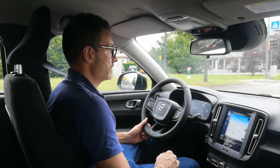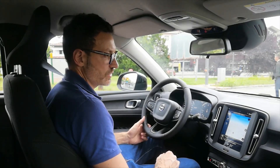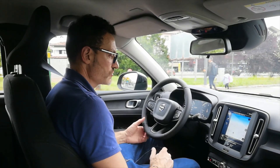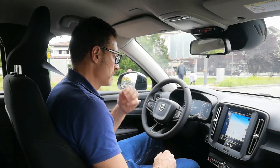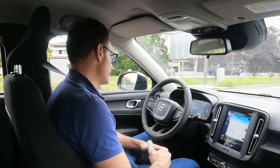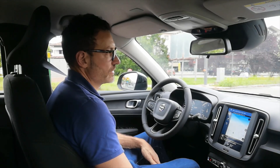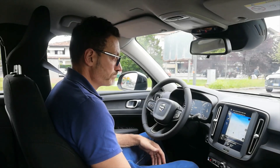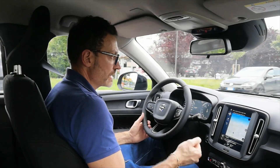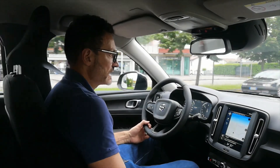Si guida bene comunque. 150 cavalli non sono sicuramente pochi, ma non sono neanche troppi — il giusto secondo me per un motore del genere. Ha il suo cruise control, i vetri elettrici, il bluetooth, e l'impostazione del cambio automatico.